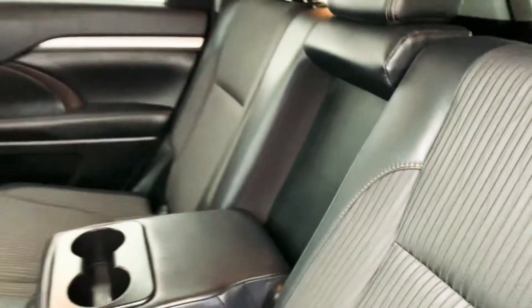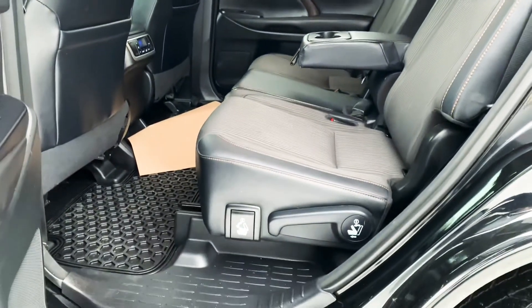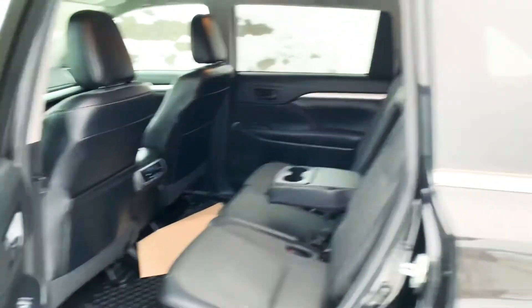There's an armrest here which comes out, and then the seats all do fold flat forward as well.